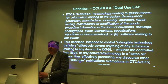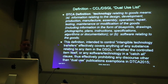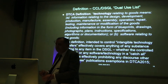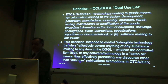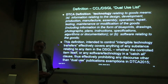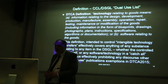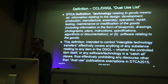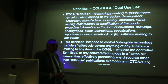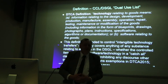Technology, as defined in the CCL, ITAR and DTCA, is any information relating to the design, development, production, manufacture, assembly, operation, repair, testing, maintenance, or modification of the goods — including information such as blueprints, drawings, photographs, plans, instructions, specifications, algorithms, documentation, or software relating to the goods. So that is really anything other than perhaps the mere existence of the goods themselves.